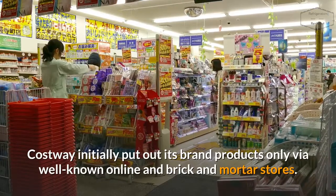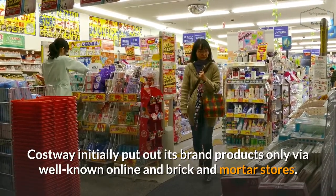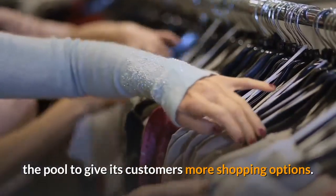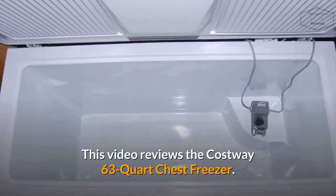Costway initially put out its brand products only via well-known online and brick-and-mortar stores. However, it recently added its own online store to the pool to give its customers more shopping options. This video reviews the Costway 63-Quart Chest Freezer.